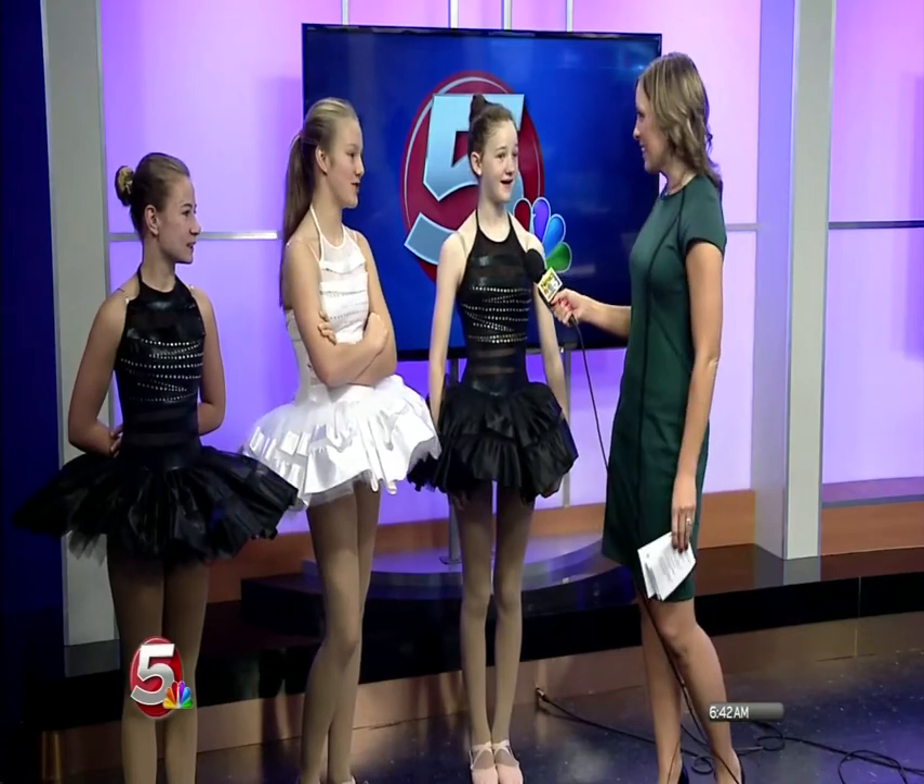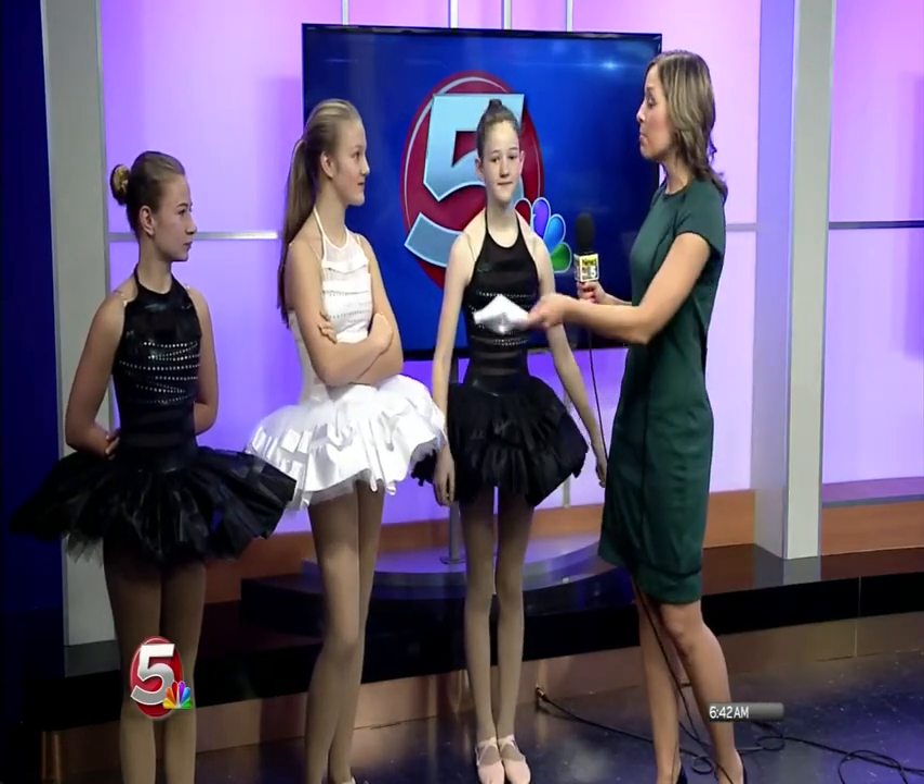Welcome back to News 5 Today. I'm joined now with three dancers from YWCA — this is Lucy, Emma, and Brianna. Thank you guys so much for waking up with us this morning. Are you guys usually up this early? No. Well, you look absolutely gorgeous, and I love these costumes. They look just beautiful. You guys even brought along some pink tutus that we'll be putting on in a little bit.